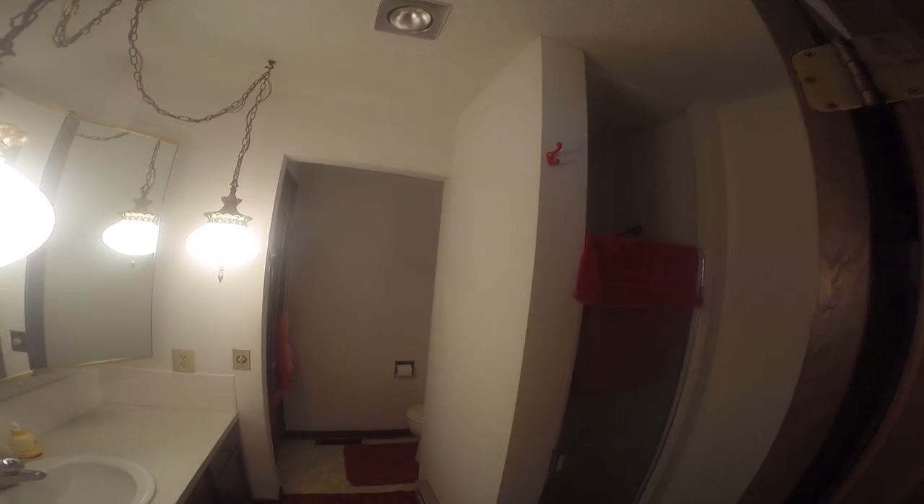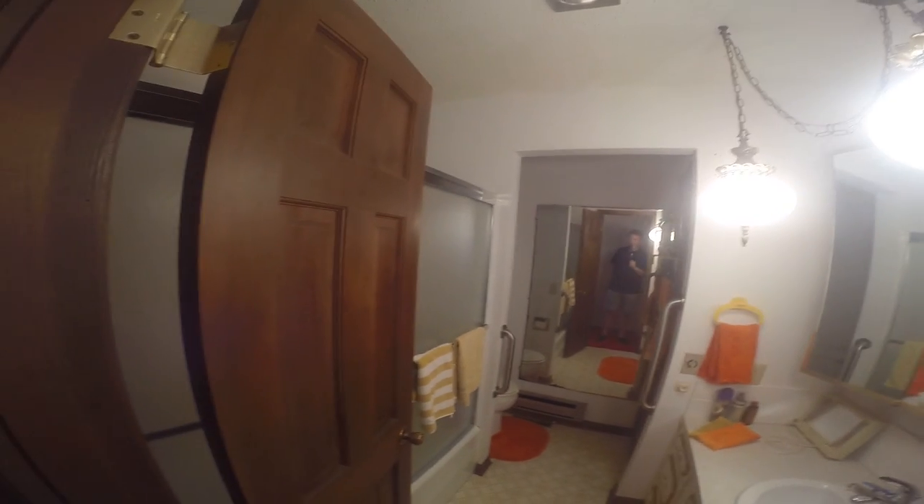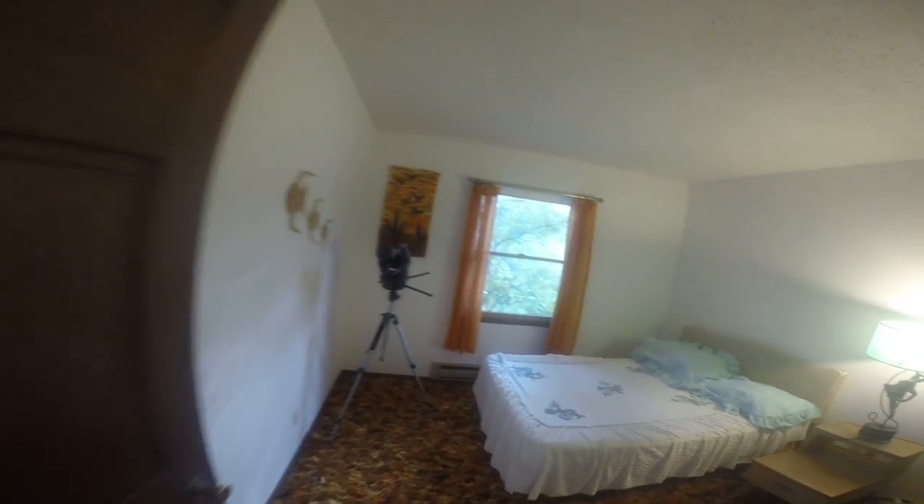Here you've got your master bedroom and your master bath. This does have a tile shower in it. Then we'll lead into the main floor and the main bath here — tub shower here. Now there are three bedrooms in this home. Here's the second bedroom, and now let's take a look at the third bedroom.